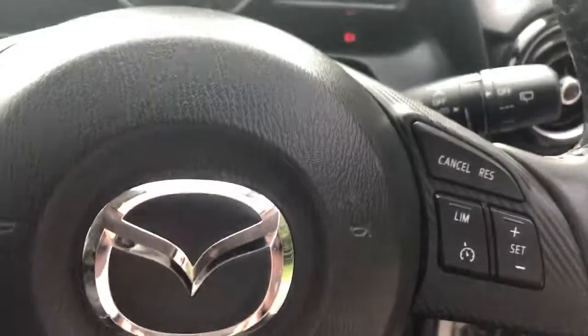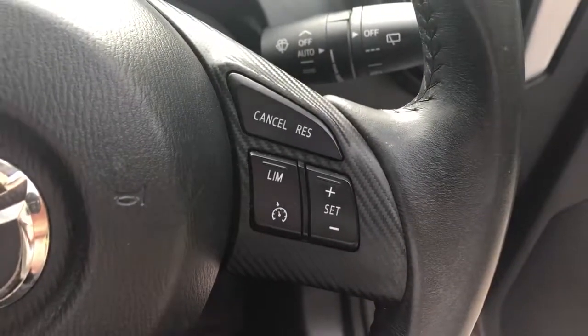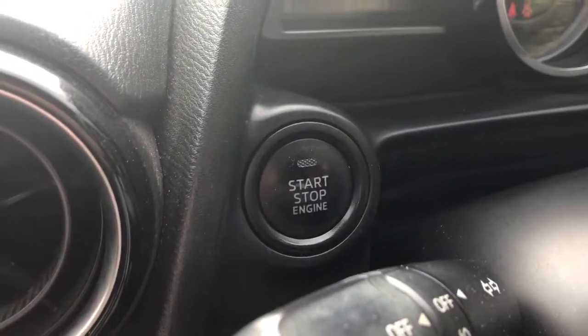There are steering wheel controls for cruise control, speed limiter, Bluetooth and radio. The vehicle has automatic wipers and automatic lights, as well as a stop-start button.